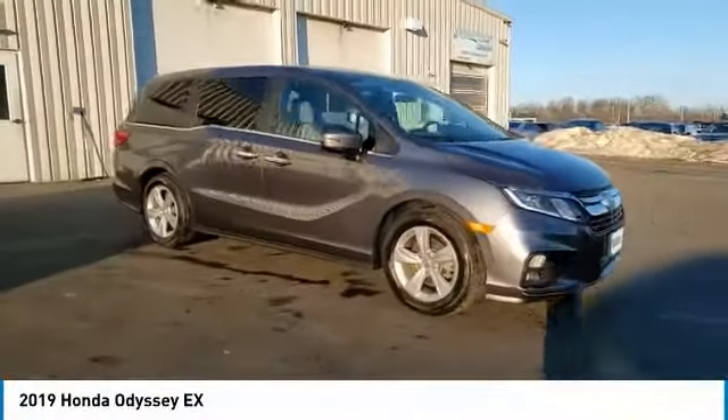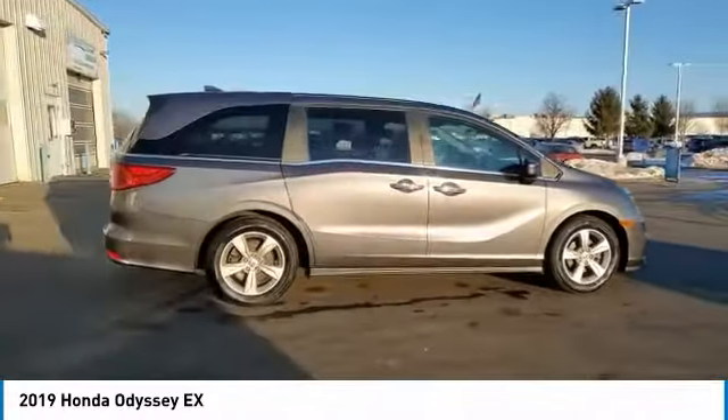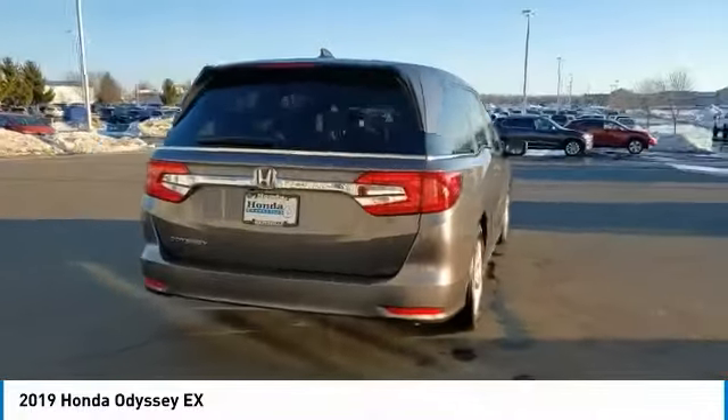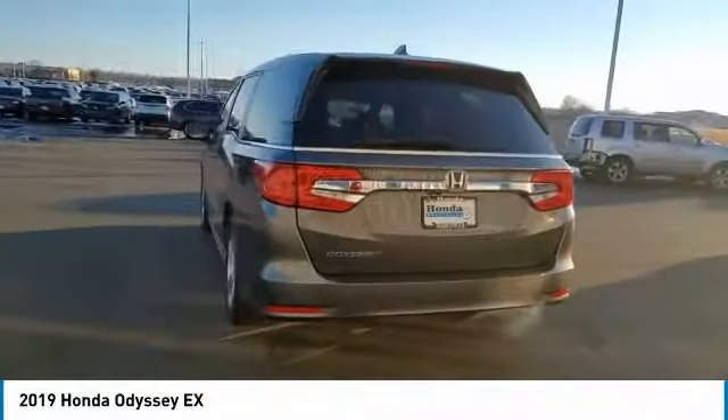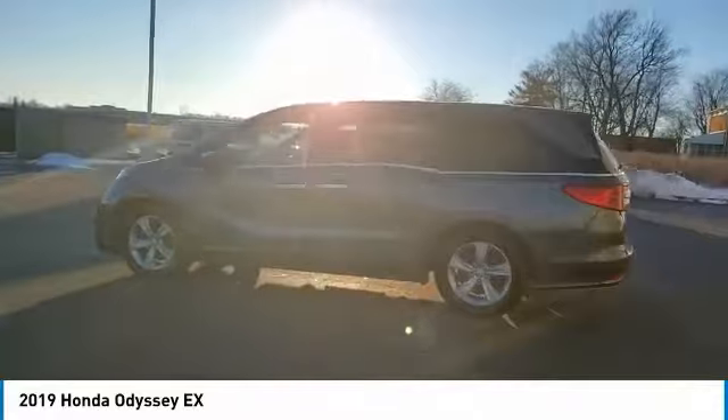You are going to love the 2019 Odyssey. The Honda Odyssey is a showcase of distinguished style, captivating technology, and advanced safety features. A must for all families. This vehicle has less than 40,000 miles.